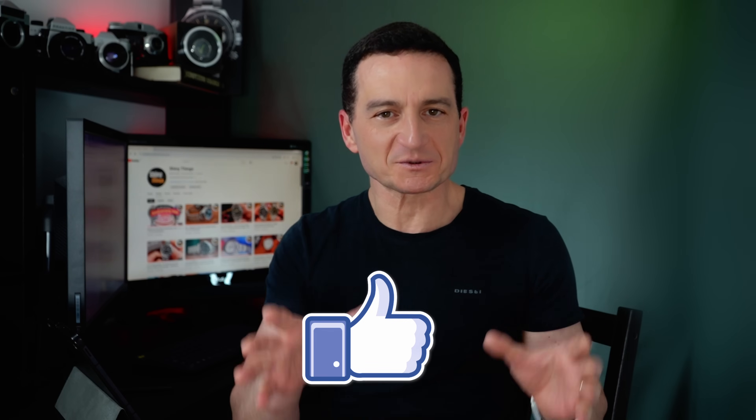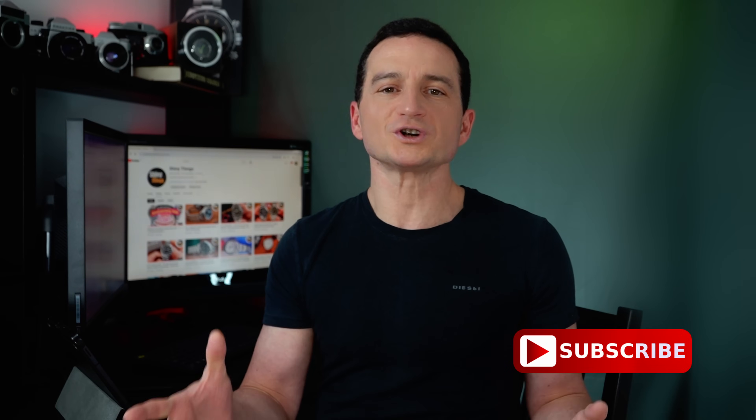And of course, if you want to see my recommendation list of watches that are already reviewed, I will put a link to that video on screen. So there you have it! Don't forget to like and subscribe so you don't miss all those upcoming reviews. Thank you for watching, take care, and I will see you in the next video.